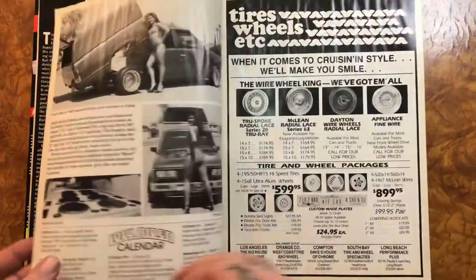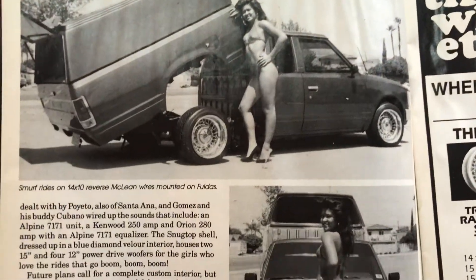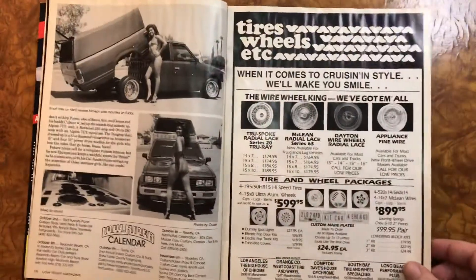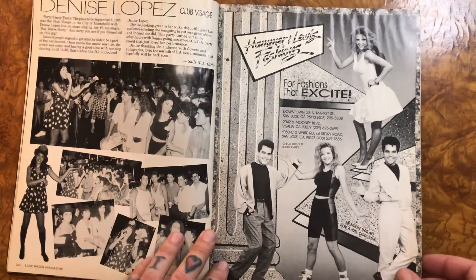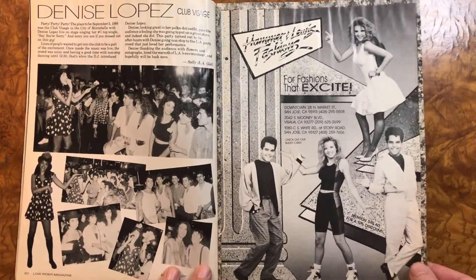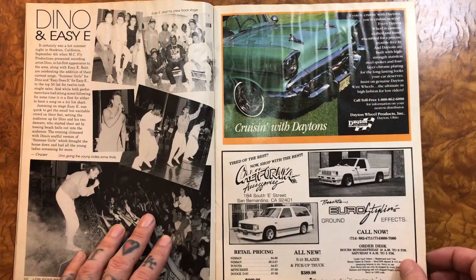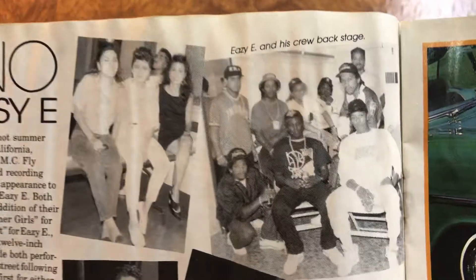Oh, look — cool Megalene wires, those Megalenes look cool I think. Denise Lopez. And there's Dino, Dino and Eze — there is Eze.